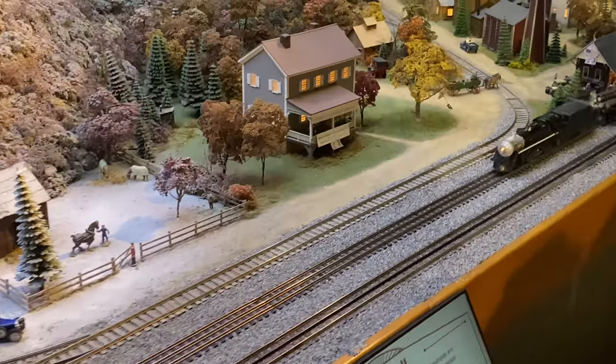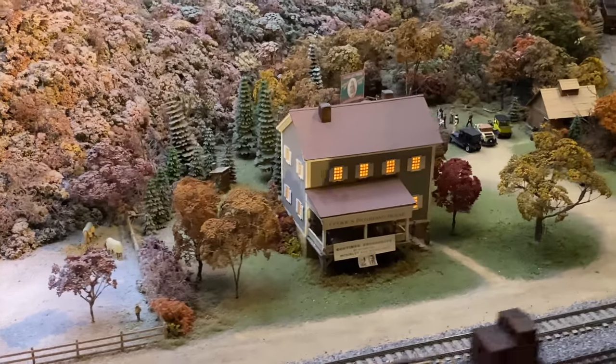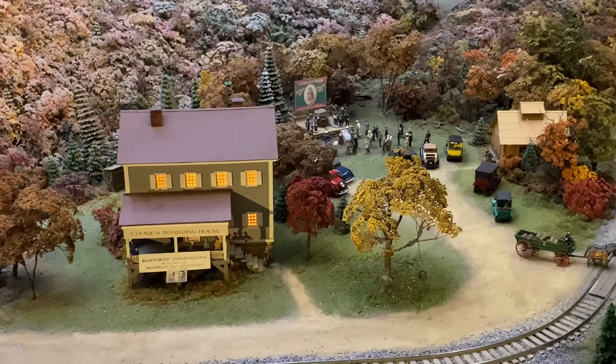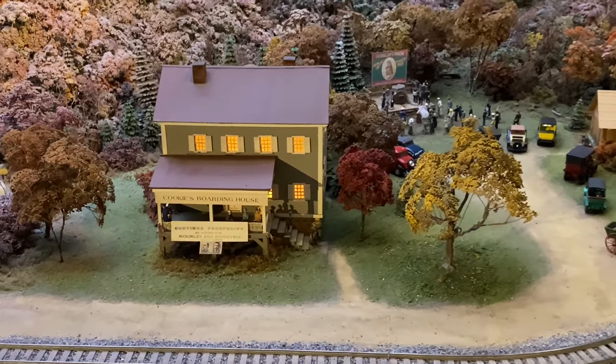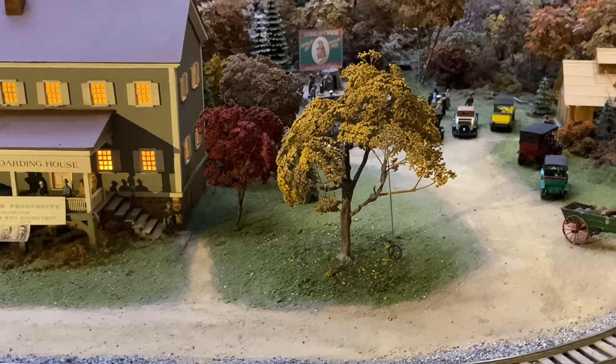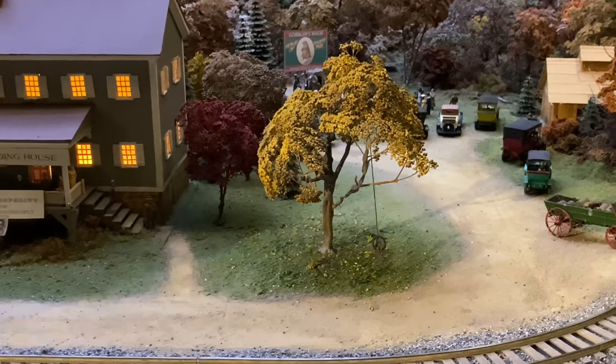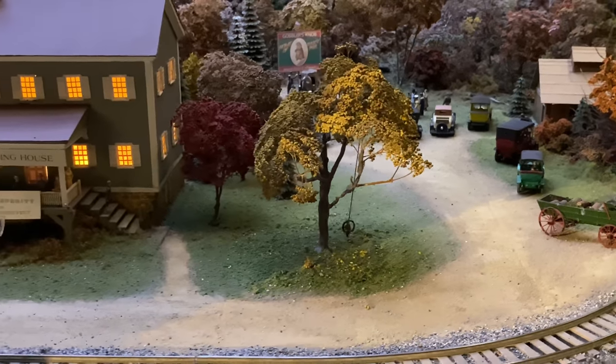Moving along here, you can just see it turns from winter into fall scenery. There's things like this - there's 101 animations on this layout and this is one of them: the Swimming Pirate Tree. It's amazing.